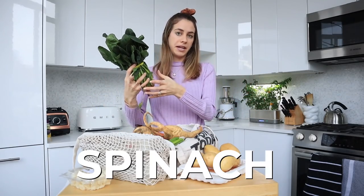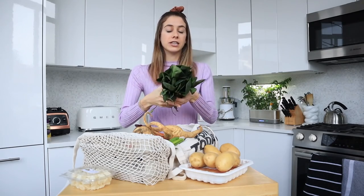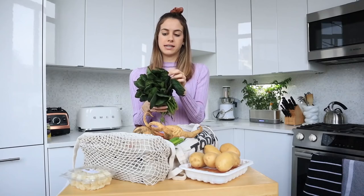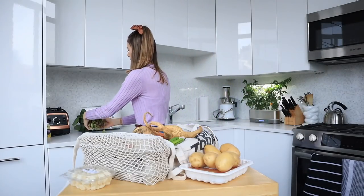Starting with this spinach bundle. Many of you have seen me get bundles like this at the farmers market before. Often it looks like so much spinach, but as soon as you start cleaning the leaves you realize that spinach shrinks down when you cook it. Something like this could honestly be like one dinner's worth of spinach.